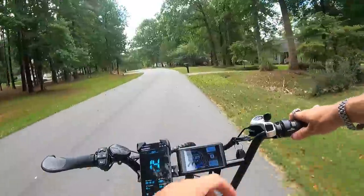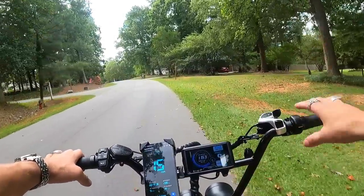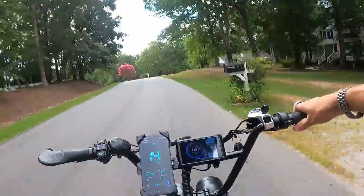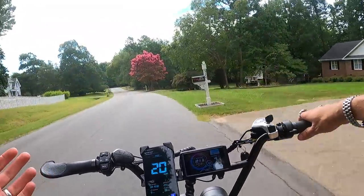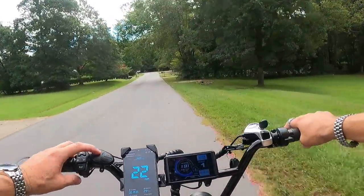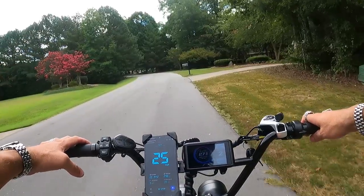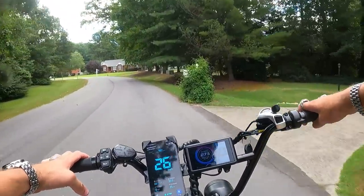In pedal assist zero you have throttle without needing pedal assist on at all. When I put it into pedal assist one and start pedaling — just turning the pedals, not pushing hard — we're going 20 mph. Pedal assist one takes you to 20. Bump it to pedal assist two: it kicks in harder and now we're going 25-26 mph.